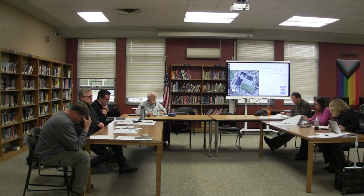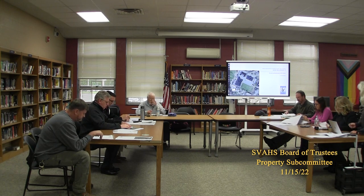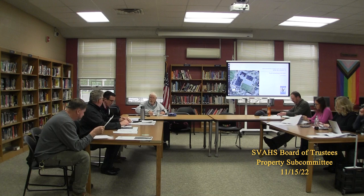The property subcommittee meeting. My name is Michael Gahling. The first order of business — I'd like to ask Kevin to make his presentation first.